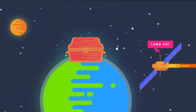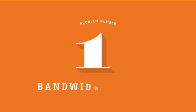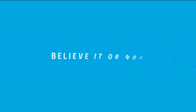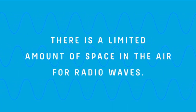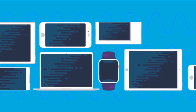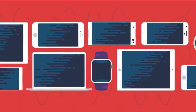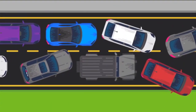What makes CBRS awesome is how we're going to use it to solve two major issues in cellular data. The first is called Bandwidth Crunch. There's a limited amount of space in the air for radio waves. When you put too many devices in close proximity, all those data streams start to interfere with each other. Think of it as an invisible but equally annoying traffic jam.